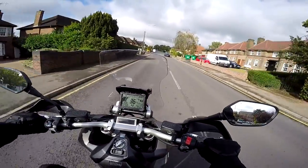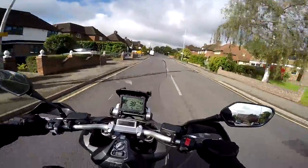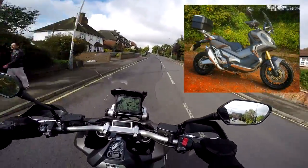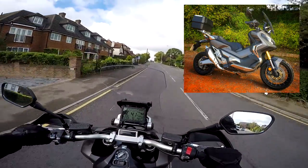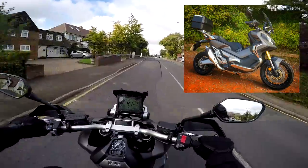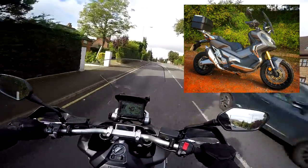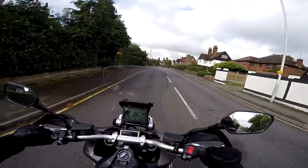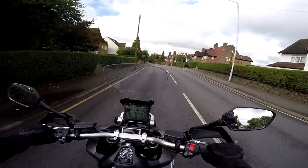Hey kids! It's the Missenden Flyer here. Hope you're well. I'm out and about on another bike review. Today something very, very unusual because this is the Honda XADV. It's kind of a motorcycle that thinks it's a scooter sort of thing. It's difficult to categorise but I'll show you around the bike on this video and let you know what I think of it. We'll see if we can come up with some sort of consensus as to exactly what this machine is.